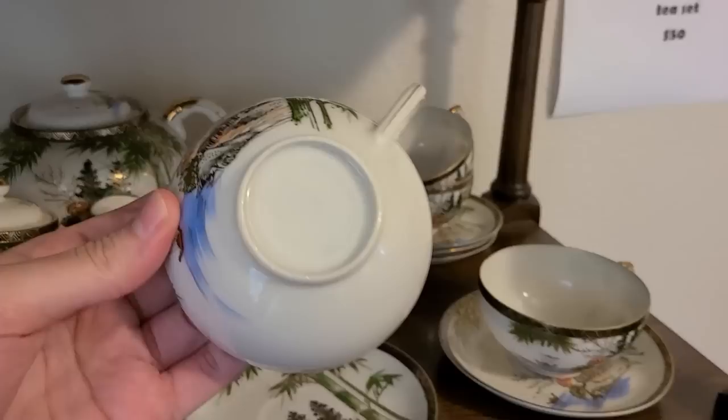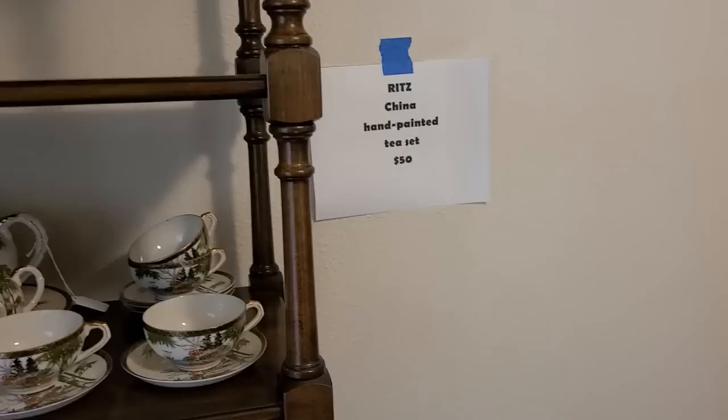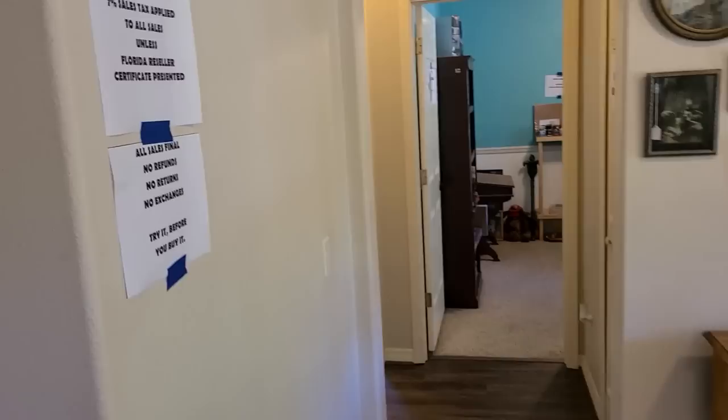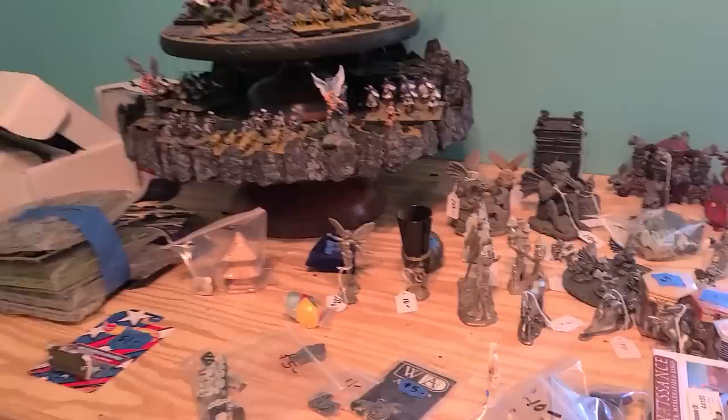This tea set is cool as well — it is Ritz China, hand painted. Ritz China — that's nice! Fifty dollars for the set. Let's check out some of the bedrooms. There's art on this wall too — the cottage print — this one is $25. There's a bedroom over here with a hobbyist room; it looks like they've got some figures.